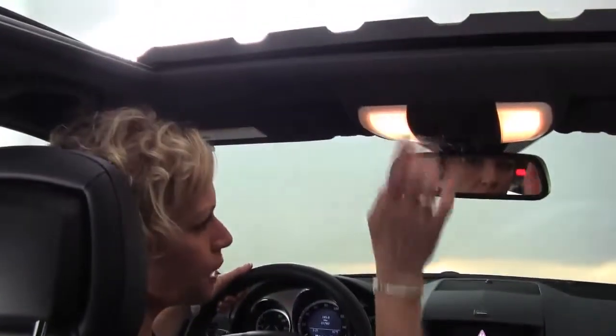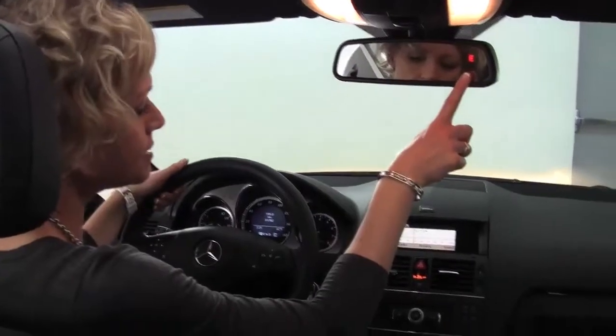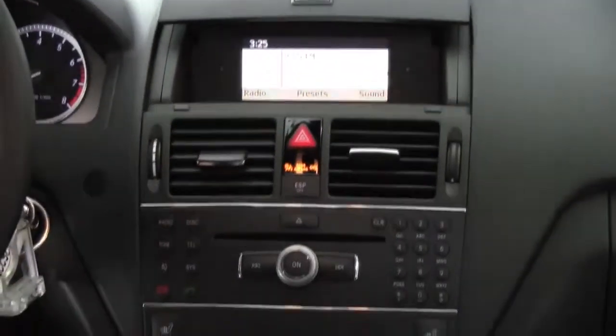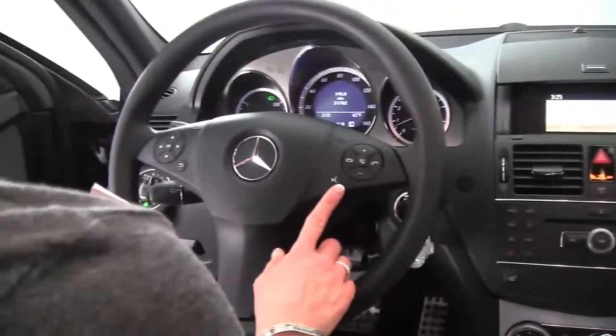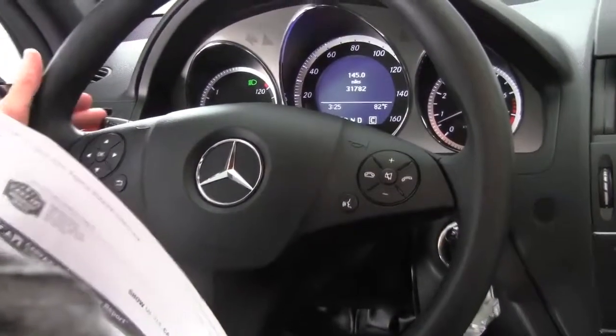Power moonroof. Auto-dimming rearview mirror with integrated garage door opener and digital compass. Factory installed sound. Heated front seats. Dual zone climate control. Automatic transmission. Cup holders right in the center, plenty of storage. Seats are in great condition. Bluetooth capabilities. Steering wheel mounted audio controls and cruise control sitting behind the steering wheel.